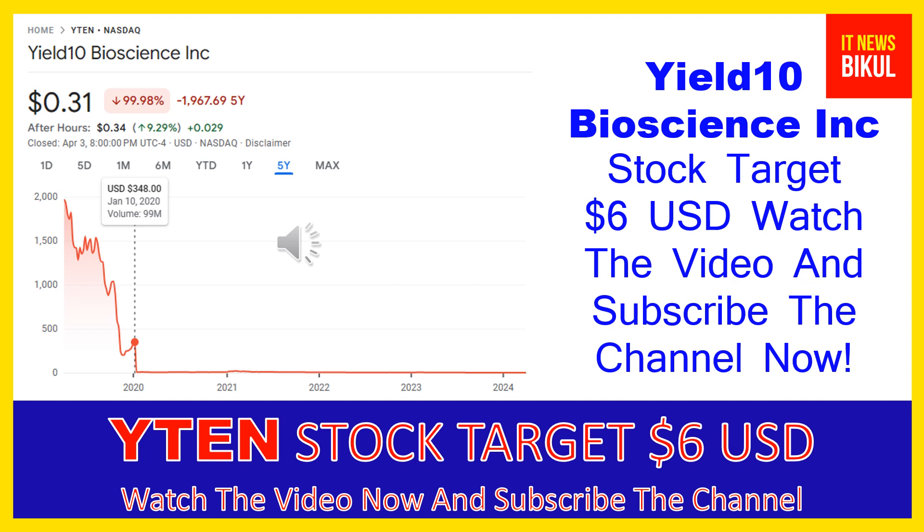You can clearly see on the chart of YTN stock that the higher price was made on January 10, 2020, at $348 USD. Now YTN stock is available at very cheap rates and there is a very big opportunity for investment because from here a bounce back chart pattern is appearing. In YTN stock, a bounce back chart pattern has begun now, and after a few days YTN stock can give a very huge sharp up-move rally from this level.